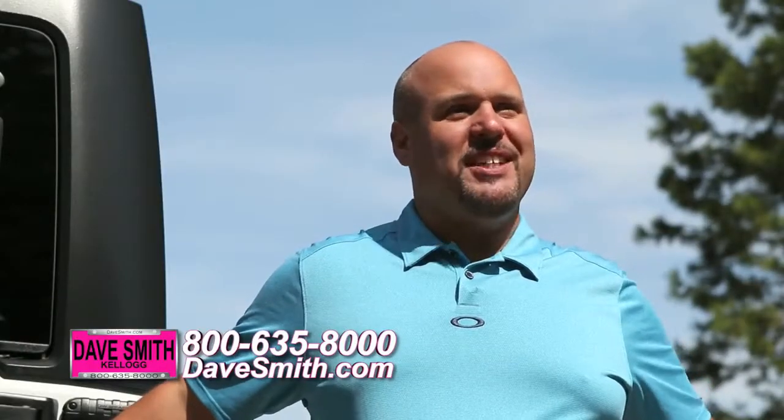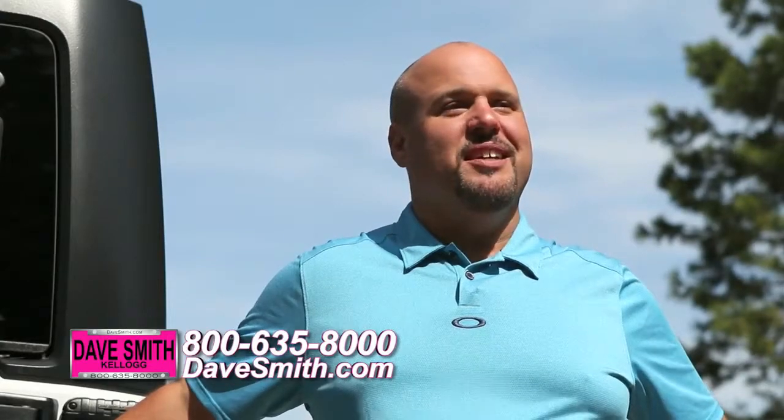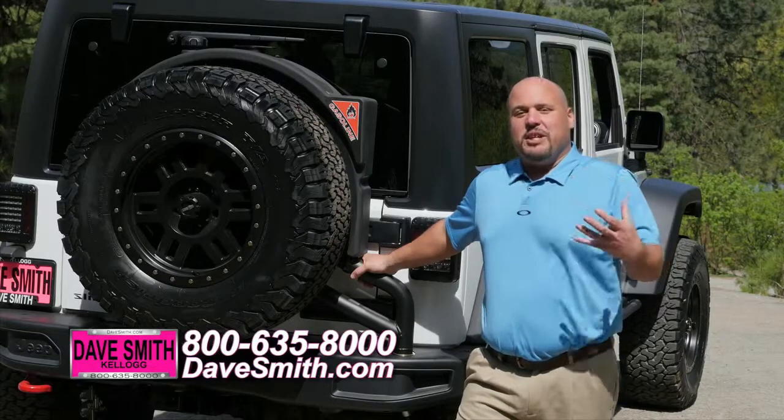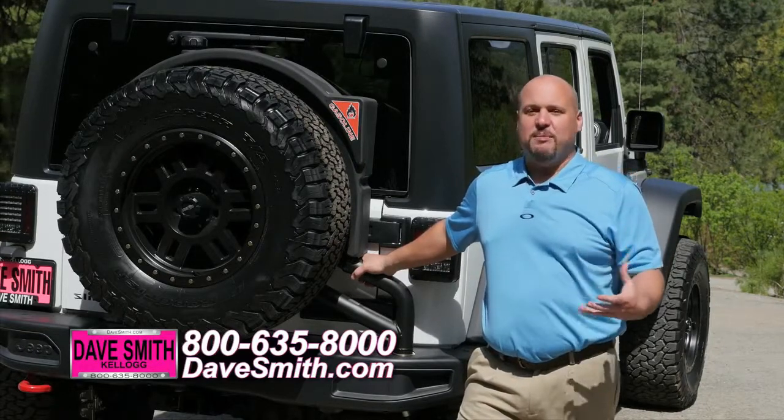Give us a call here at Daysmith Motors and ask for one of our customization managers. Our passion at Daysmith Motors is to provide you that personalized dream vehicle in one hassle-free buying experience.